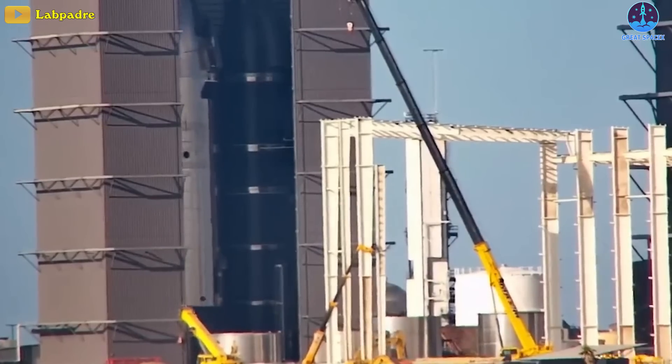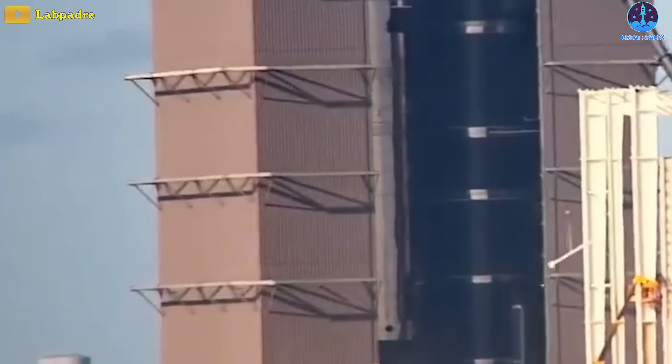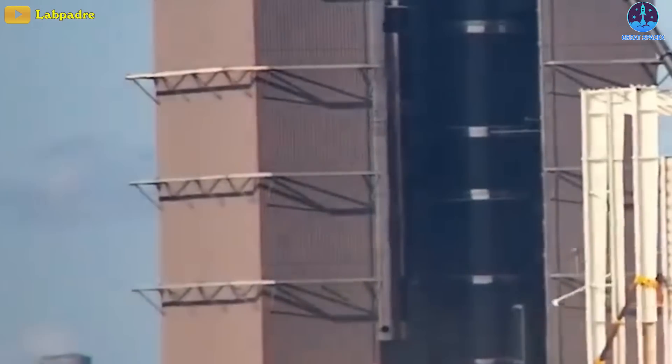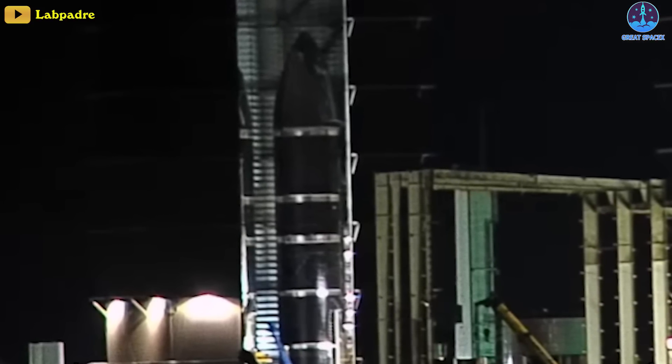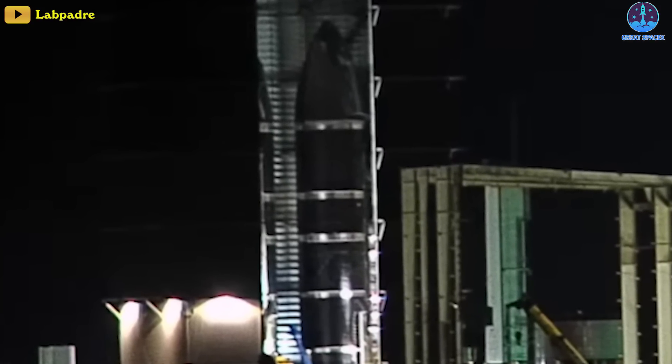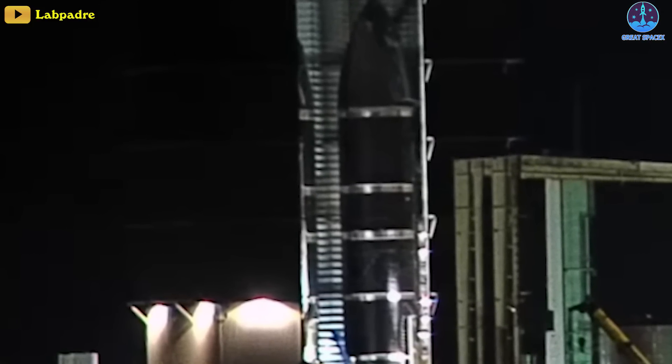Meanwhile, in the high bay, Ship 31 was lifted and hung around for a while before later being stacked onto the aft section. That's six fully-stacked Starships now at Starbase. Ship 31 adds to the numerous ship prototypes currently in production.